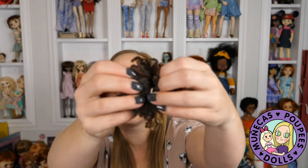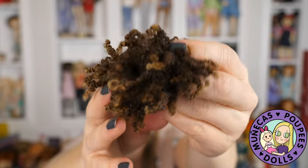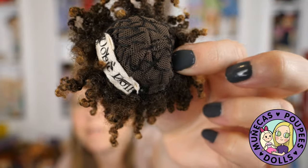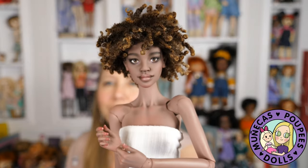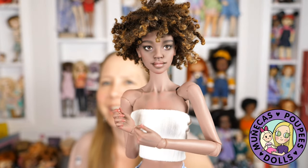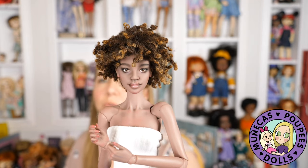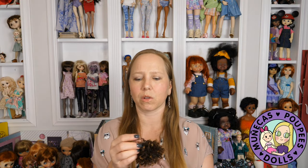Here is a handmade wig by UbiDoll — you can see her tag inside. It's also done on a stretchy cap, which is what I love about hers. She sews the fibers onto a stretchy wig cap, so this wig works for so many of my dolls. I had it originally on Hush, but when Shanna came in she totally stole this wig. I have three of these wigs by UbiDoll; they're incredible. I love the versatility and the look these teeswater locks wigs give.